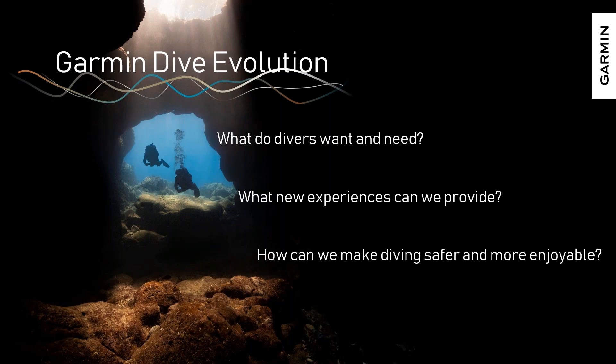The last question is honestly the most important: how can we make diving safer and more enjoyable? At the end of the day, this is a dive computer. Its primary job is to keep a diver safe underwater — to provide situational awareness, critical information and guidance to allow them to dive safely — and to deliver that in a highly usable, intuitive way, which hopefully gives the diver enough peace of mind to enjoy the dive and take their mind off those details.